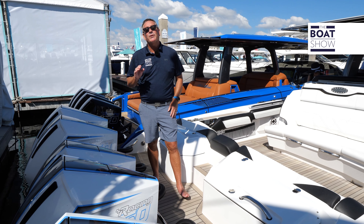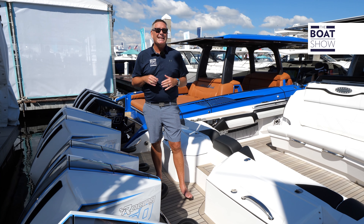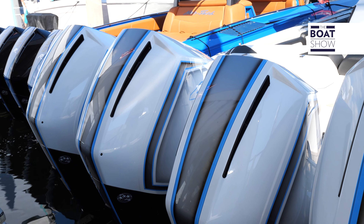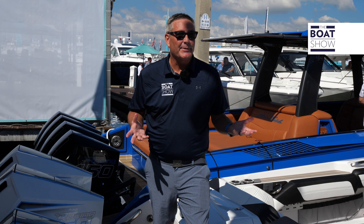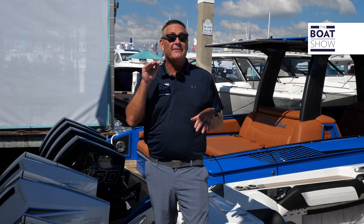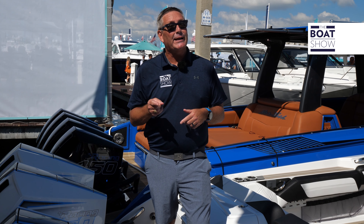This bad boy is tricked out with five Mercury Racing 450 engines. It's gonna push this boat to 82 miles an hour, with a sweet spot cruising right between 50 and 60. The nice thing about this beauty is it comes up on plane very fast and it has 670 gallons of fuel, so you're ready for a full day.